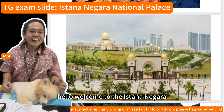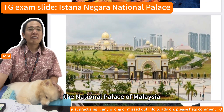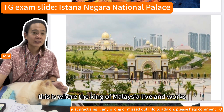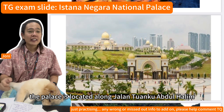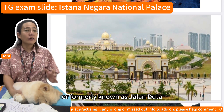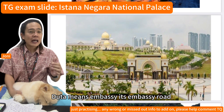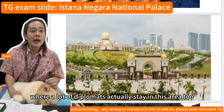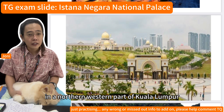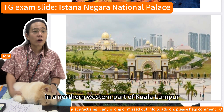Hello, welcome to the Istana Negara, the National Palace of Malaysia. This is where the King of Malaysia lives and works. The palace is located along Jalan Tuanku Abdul Halim, formerly known as Jalan Duta. Duta means embassy, as a lot of diplomats actually stay in this area, in the north-western part of Kuala Lumpur.